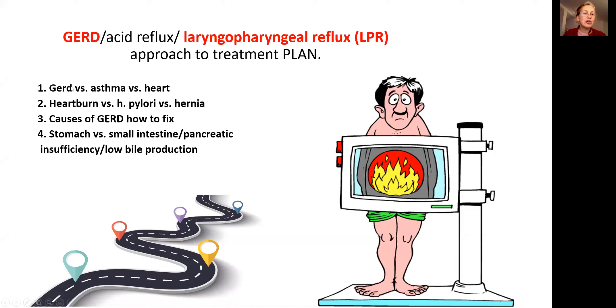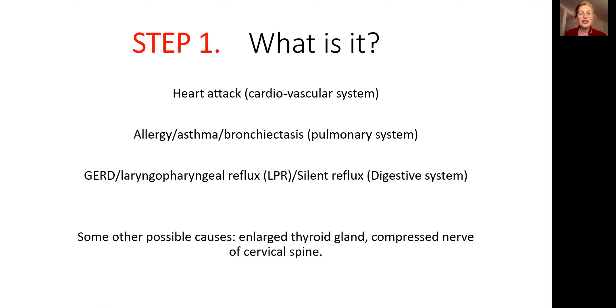Here is what we are going to do. We will start with GERD, asthma, and cardiac problem differential diagnosis, and we will end up with solving problems in the small intestine, pancreatic insufficiency, and low bile production. Let's go.